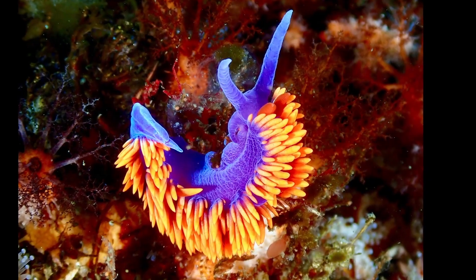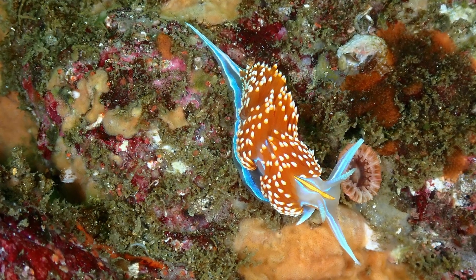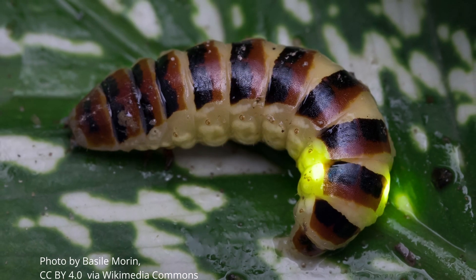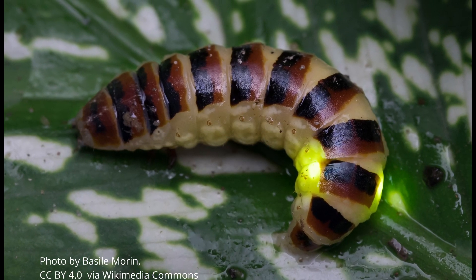The vast majority of glowing lifeforms are in the seas, with some estimates as high as 75% of marine life being able to produce light, but on land it can be found in microbes, insects, and fungi.